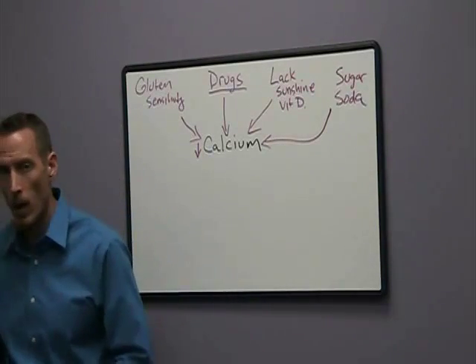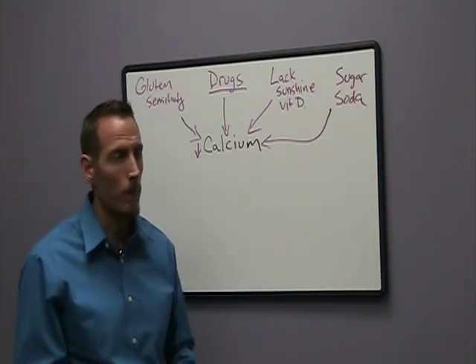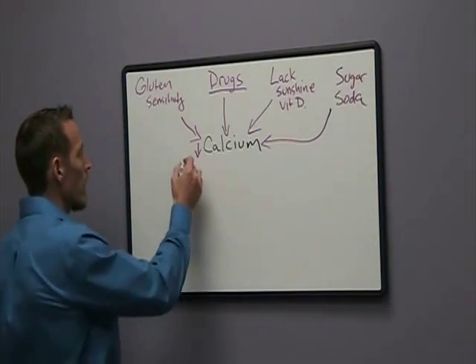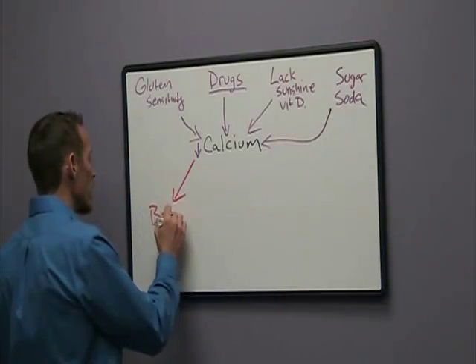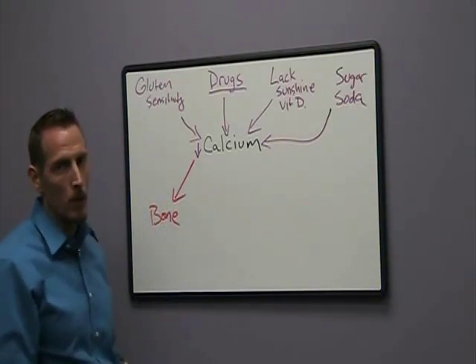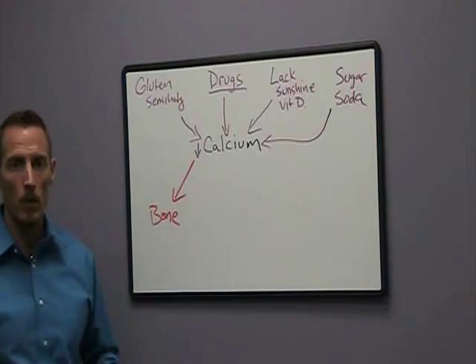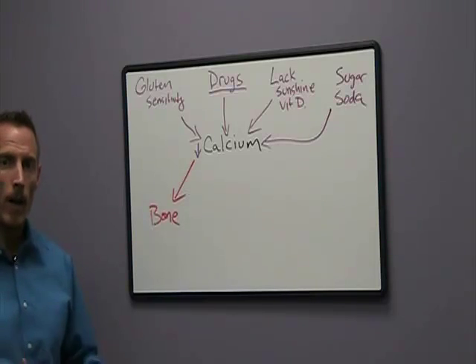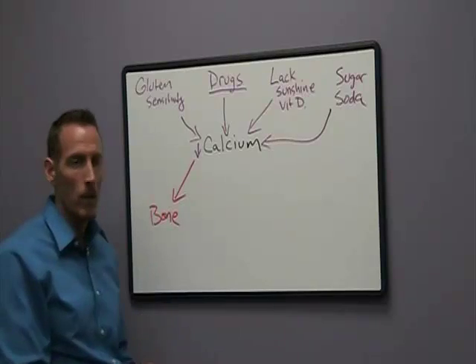Why is calcium deficiency such a problem? Your body requires calcium to sustain normal function. There are a number of things that calcium is important for, and the one most of us know about is bone health. Calcium is a mineral that helps to mineralize our bone — it makes our bones strong and calcified so that they're not fragile and don't break. But this is just one of many functions of calcium.